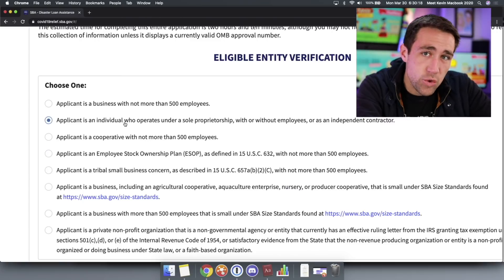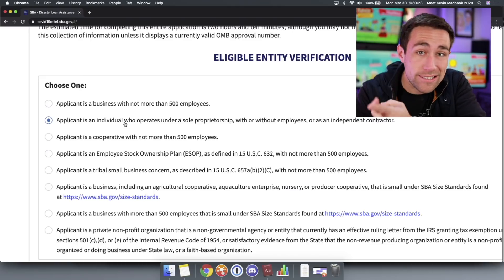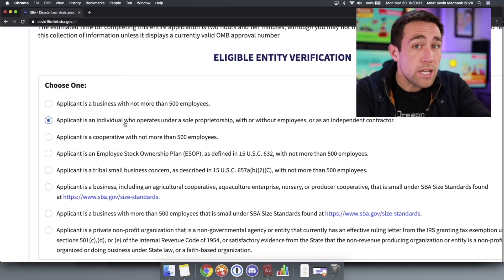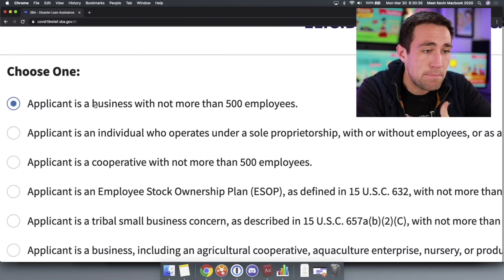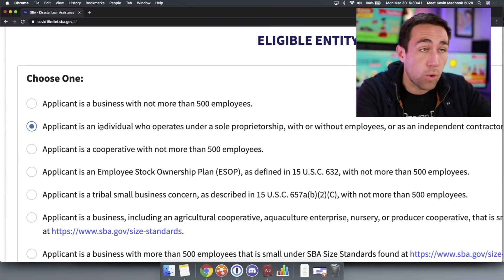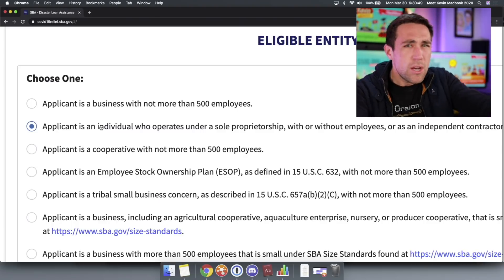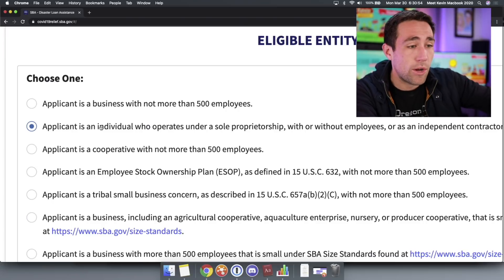When filling out the form, ask yourself: are you filling it out on behalf of your LLC as the managing member, or as the president of your S-Corporation, or as an individual? If you're an LLC or S-Corp, check the business box — 'applicant is a business with not more than 500 employees.' If you are a sole proprietor who has a website, sells stuff, and occasionally 1099s people, just apply anyway. Worst case, they say you don't qualify, but as long as you get past step one, you get $10,000 for free.